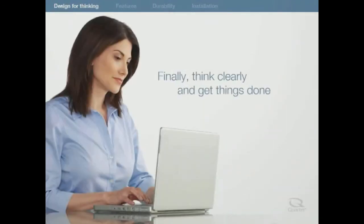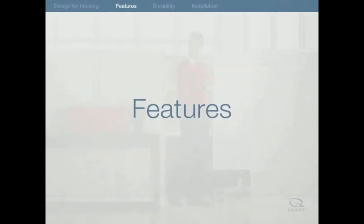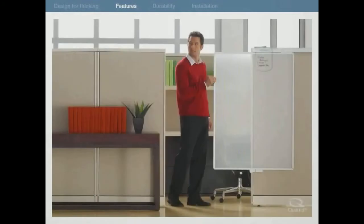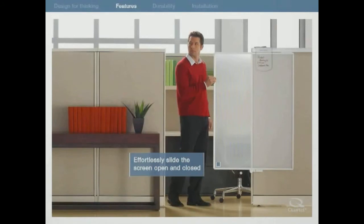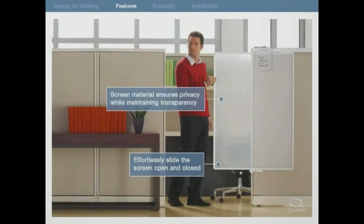Finally, think clearly and get things done. Easily mount the screen to the top of your cubicle panel and effortlessly slide the screen open and closed, blocking interruptions and letting you get more work done. The translucent polycarbonate screen won't block natural light and will let you get a glimpse of what's going on outside of your cubicle as others see how busy you are inside.